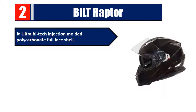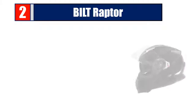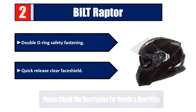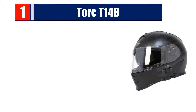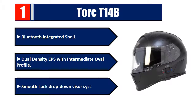Number two: Bell Raptor. Ultra high-tech injection-molded polycarbonate full face shell, radical shell design with aerodynamic shape for sleek performance, quality metallic paint with double lacquer or flat matte finish, double D-ring safety fastening, quick release clear face shield. Please check the description for details and best price.